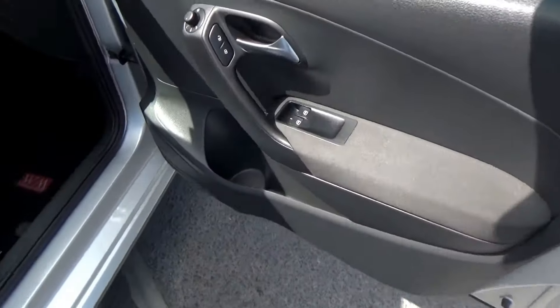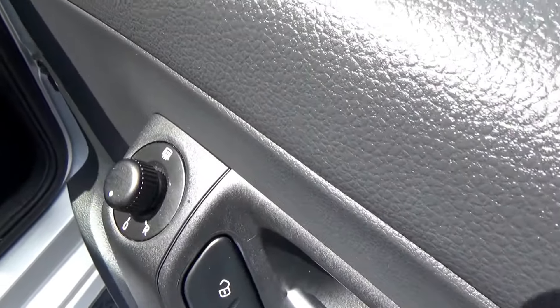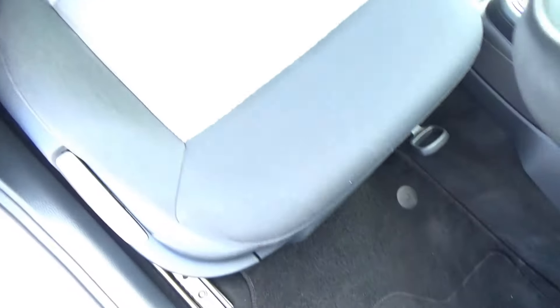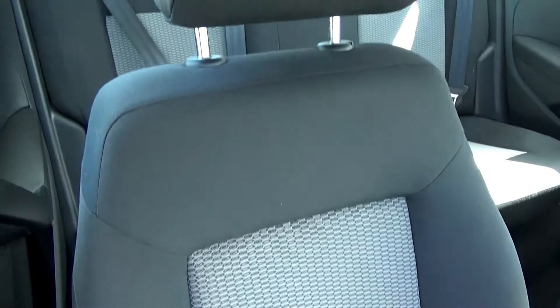On opening the driver's door, you have front electric windows, central locking, and electric heated mirrors. If you look into the footwell, it's all in excellent condition. The seats are all in excellent condition — no tears, no cigarette burns, nothing like that.